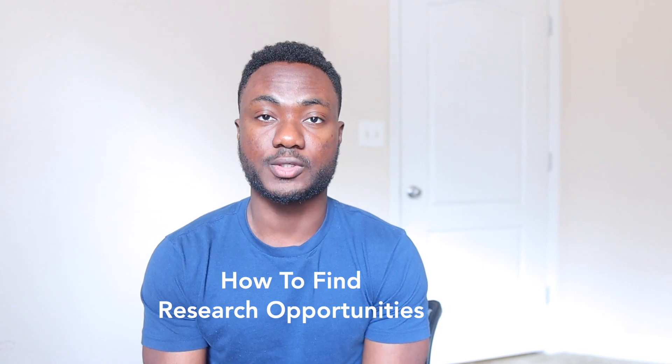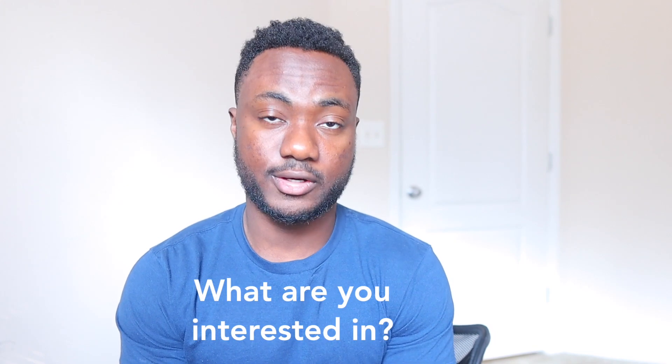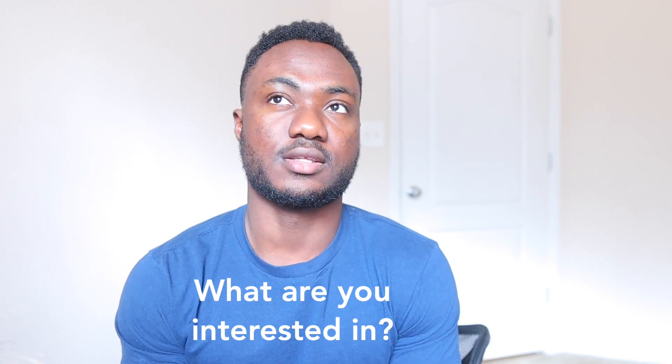So in this video, we're going to be talking about research — how can you find research opportunities in college? It's very hard and can easily be very counterproductive to find a research opportunity if you don't know what you're interested in. So the first thing is to find your interests. One way to do that is to think about what you like. If you're looking for a basic science research internship, are you more interested in chemistry versus biology or biochemistry? Asking those broad questions helps you begin to narrow down your interests.